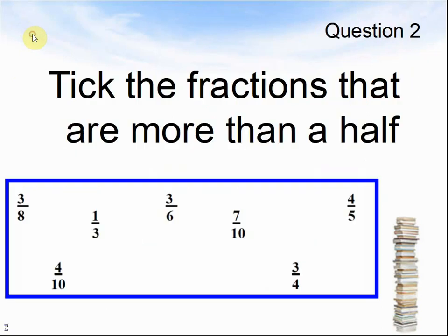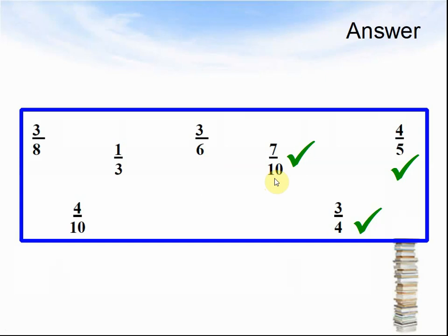Let's look at question 2. Tick the fractions that are more than a half: 3 eighths, 4 tenths, 1 third, 3 sixths, 7 tenths, 3 quarters, 4 fifths. Pause the video until you are ready for the answer. Here comes the answer: 7 tenths, 4 fifths and 3 quarters are more than a half. The others are equal to a half or less than a half.